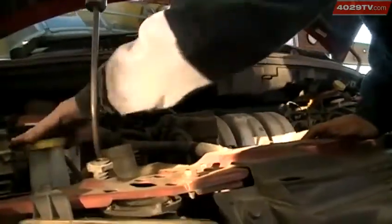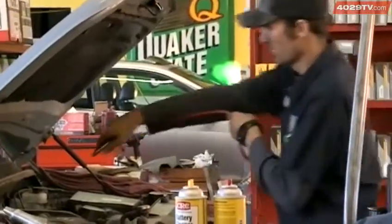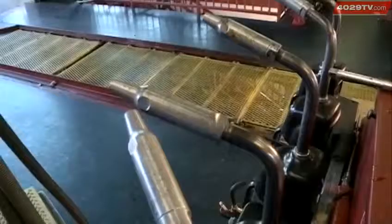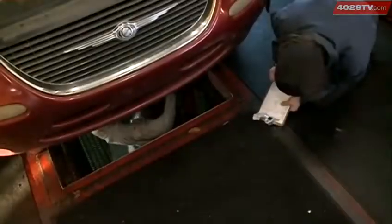Even though it's cold outside, Jessica also recommends checking your A.C. Because when you use heat to defrost your car, condensation can form inside of the windshield, blocking your view. So having a working A.C. can quickly get rid of a foggy windshield.